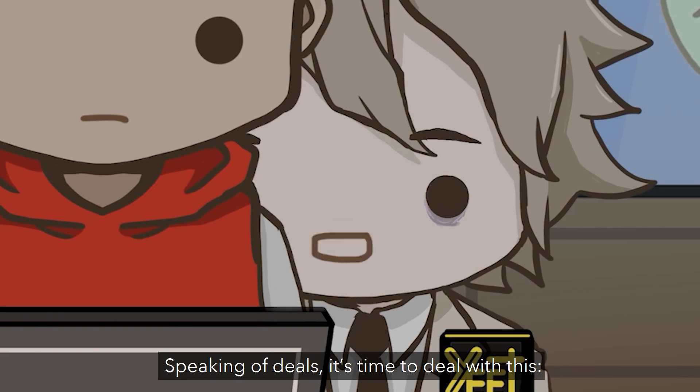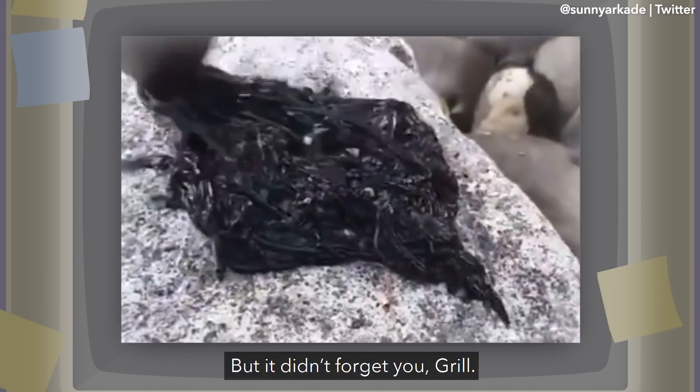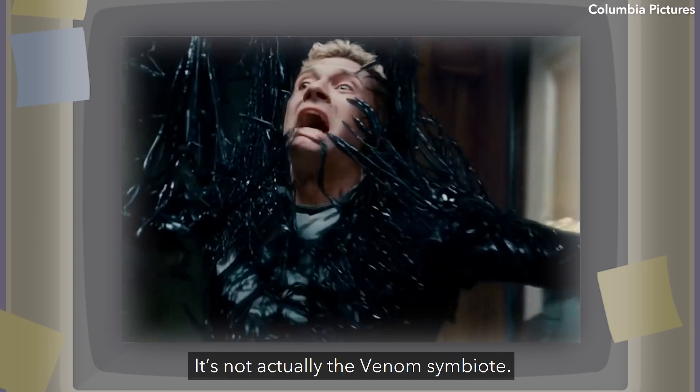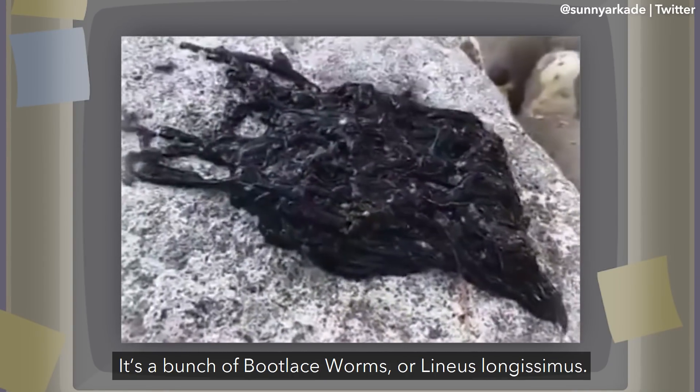Speaking of deals, it's time to deal with this. It's not actually the Venom symbiote — it's a bunch of bootlace worms, or Linnaeus longissimus.